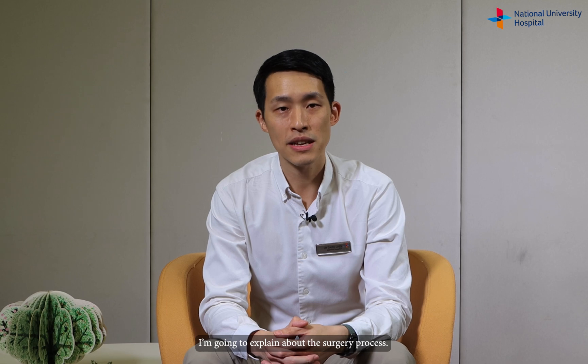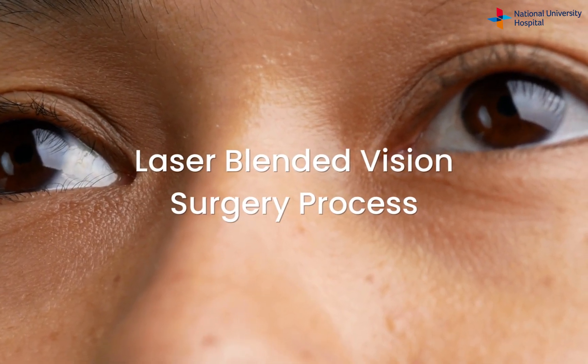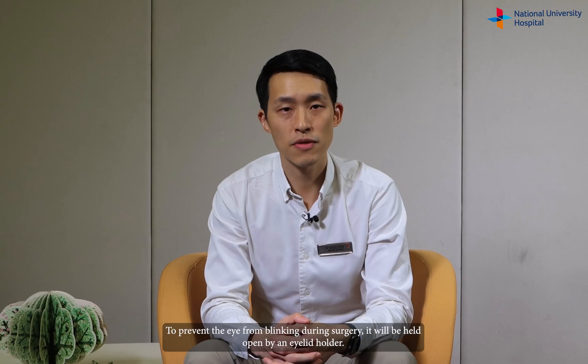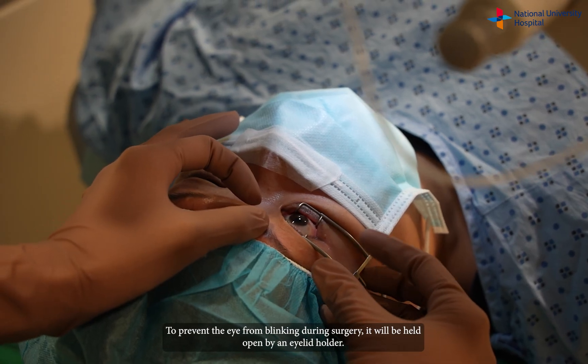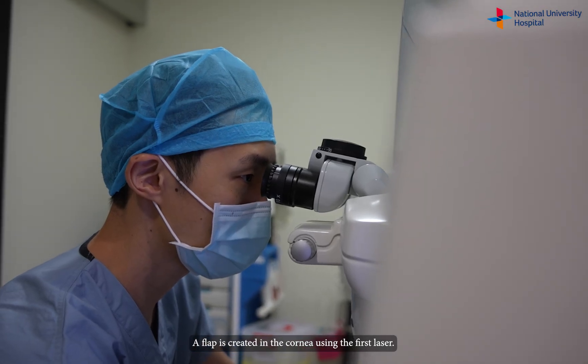I'm going to explain about the surgery process. Anesthetic eye drops will be applied to make it a comfortable process. To prevent the eye from blinking during surgery, it will be held open by an eyelid holder. A flap is created in the cornea using the first laser.